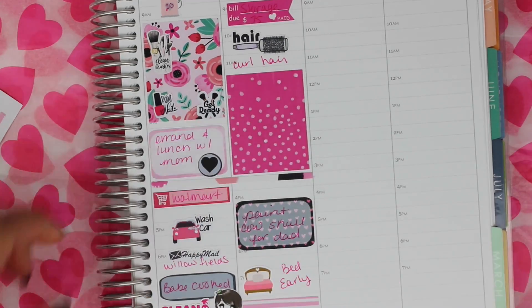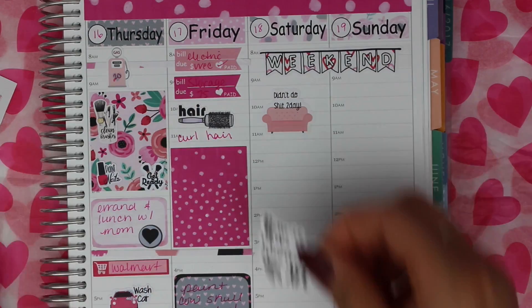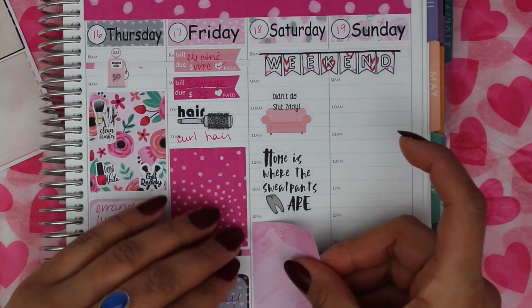Then I finished it off with some washi. The couch sticker is from Brianna Nicole Designs and home is where the sweatpants are is from Sticker Oki.